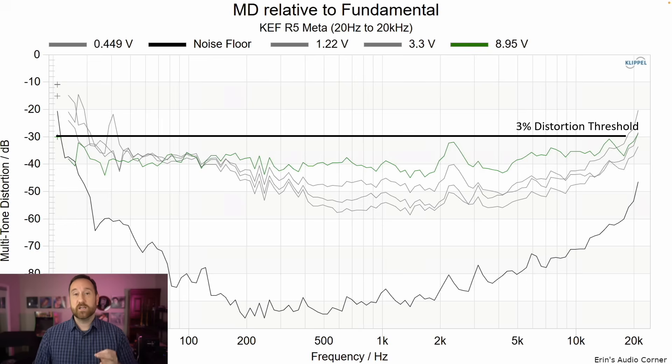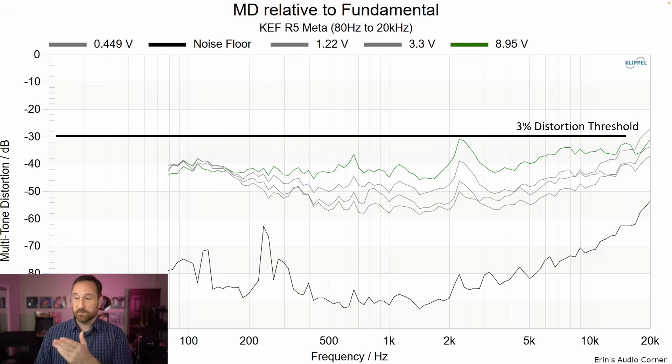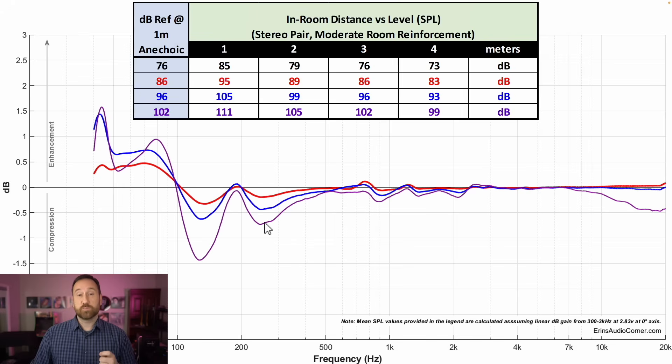Multitone distortion from 70 decibels to 96 decibels looks good. This is without a subwoofer, but if you cross the speaker over at 80 hertz and above, distortion still looks good. The compression of this speaker looks pretty good until you get to the purple line, which represents about 26 decibels of dynamic range from 76 to 102 decibels at one meter. On the lower end, there is an odd kind of response going on.